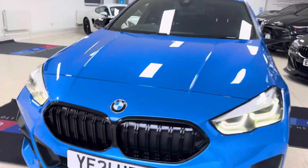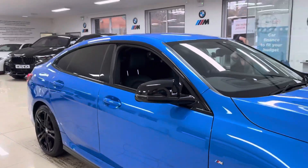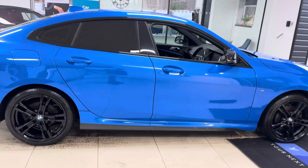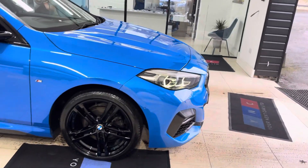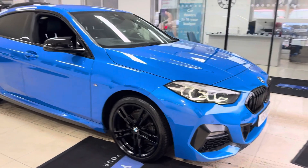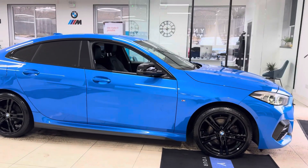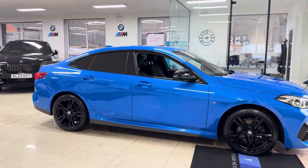Hello and welcome everyone to the walk-around video of the 218d M Sport Grand Coupé. This vehicle is presented in Masano Blue and features the YNC styling enhancement kit with some nice features and options. For more information, use the links available in the description box. It's a 2021 21-plate 2 Series Grand Coupé with the original 18-inch M Sport alloys in high gloss black. We have added the gloss black grills, the aero mirrors, and the rear spoiler.